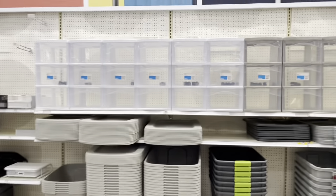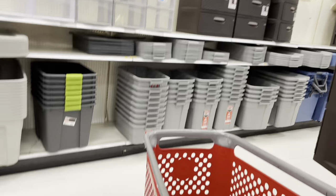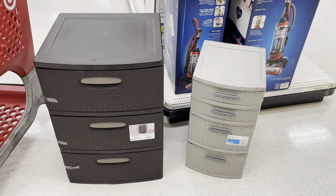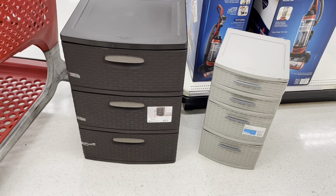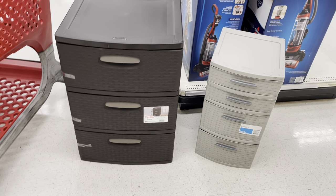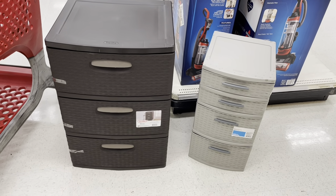They don't really have anything else — this is it. You can see how small this one is. Putting them side by side you can really see the size difference. I'm thinking of possibly getting one of those instead of two of these, but I can always come back if I need another one. I don't want a whole bunch of extra containers, so we're just going to go with this one for now.